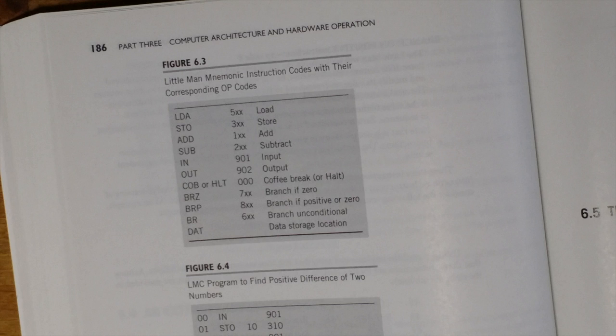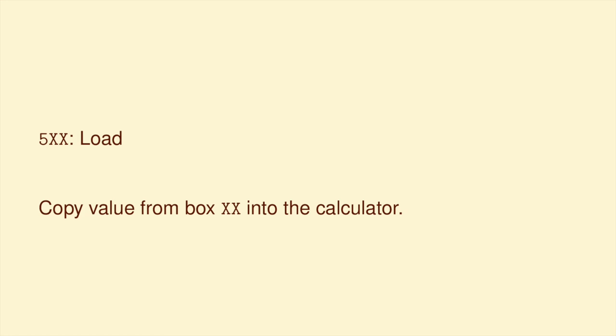Remember, each instruction is a three-digit number. These numbers indicate specific operations that the little man can do — this is called the instruction set. Every instruction is three digits. Usually the first digit tells you what type of instruction it is, and then the second two digits refer to one of the mailbox addresses. If the instruction begins with a five, this is a load instruction: the man looks at the number in box XX and types it into the calculator. So if the instruction was 542, the man looks at box 42 and types that number into the calculator, and whatever used to be in the calculator gets wiped out.